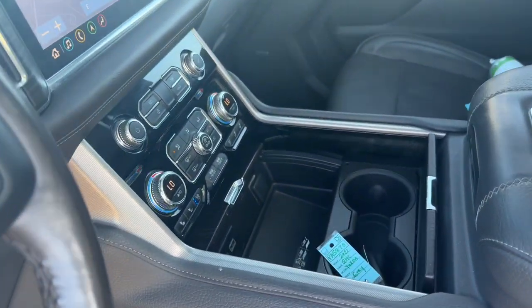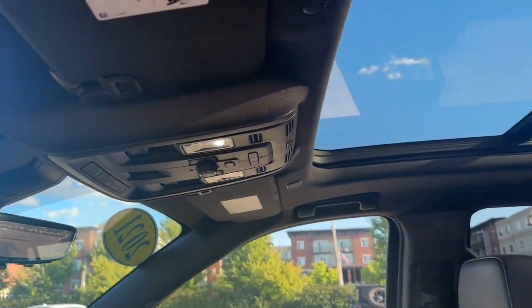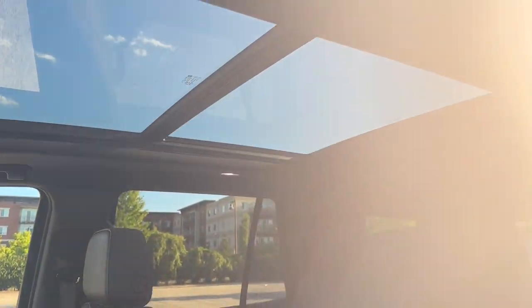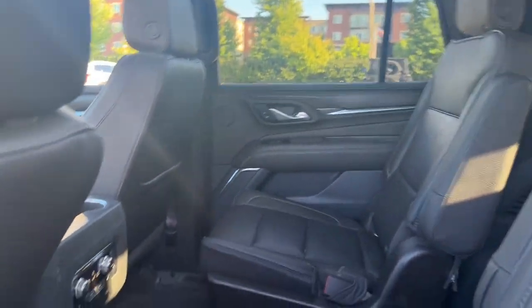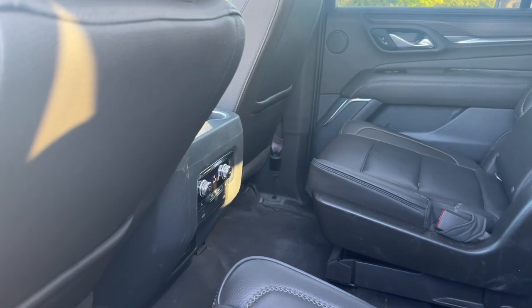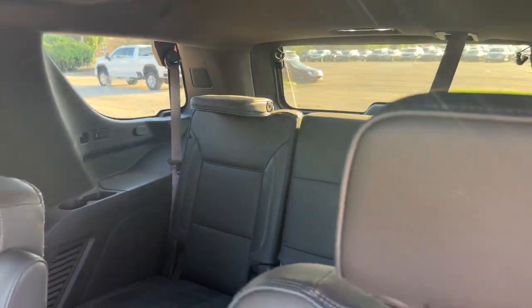In the center, we have wireless charging. Up above, we have a twin-panel panoramic moonroof. In the second row, we have captain's chairs, fully foldable, with heated seats and third-zone climate control. And a third-row seat that is power-folding.